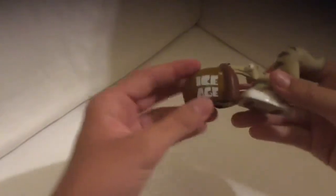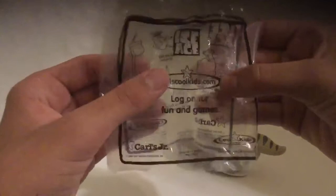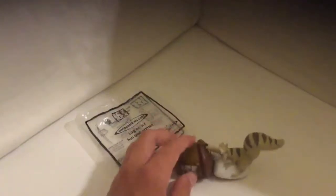It does have some movement — you can move his head all the way right back and forth. It reads Ice Age right there. The packaging seems a little bit different and you can see all four toys. On the back it reads Carl's Jr. Cool Kids Combo dot com — 'Log on for fun and games.' But of course that's not going to work because it's 15 years old.